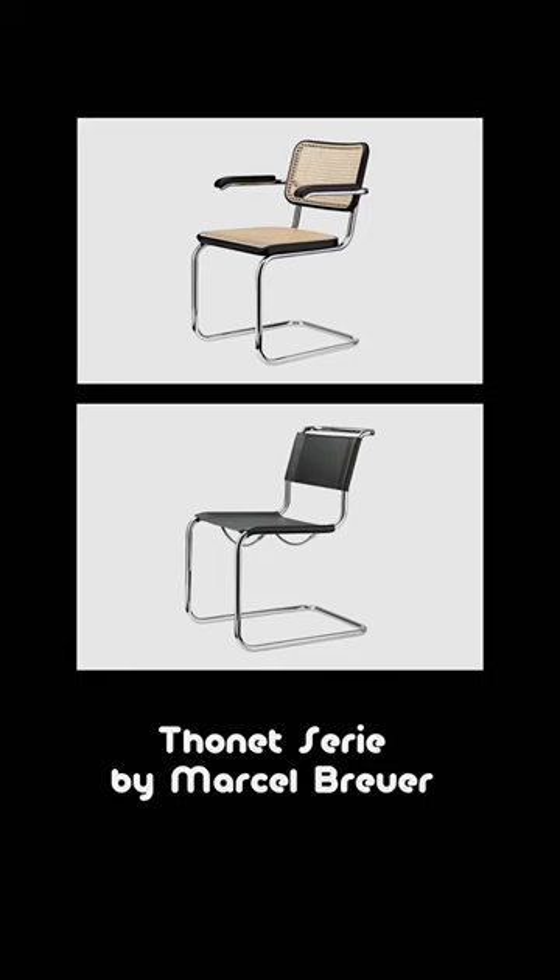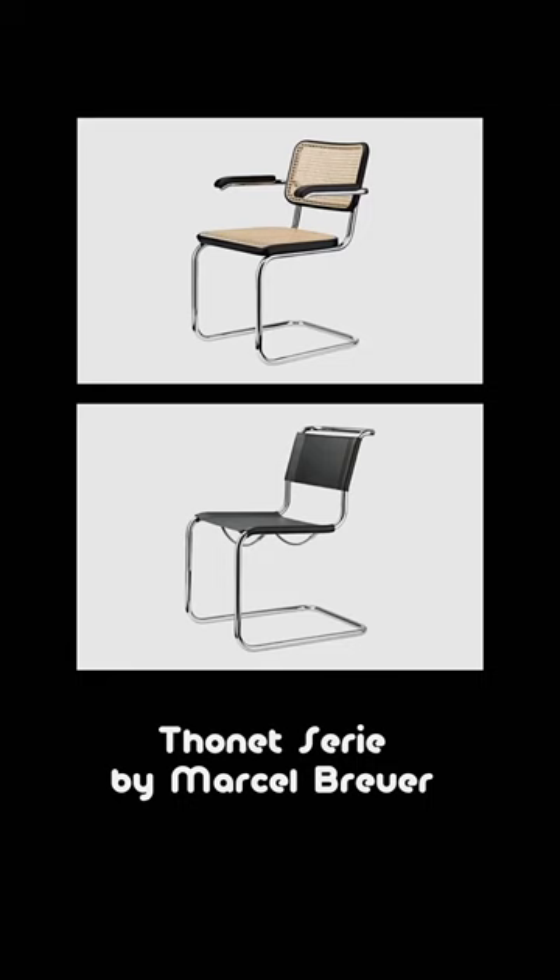Bauhaus literally created this, which is today copied endlessly and is now sold here. It's giving minimal, it's giving form with function — and that's Bauhaus for you.